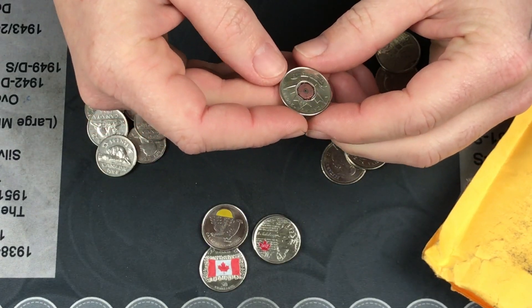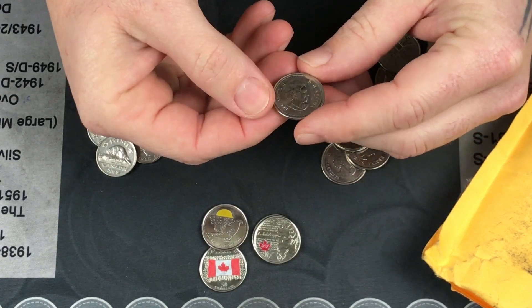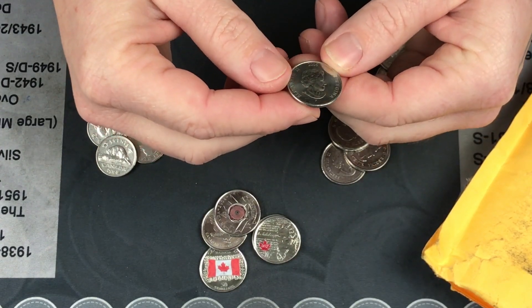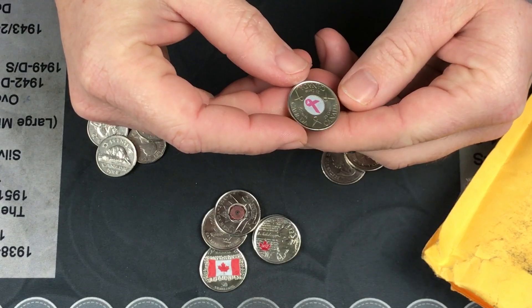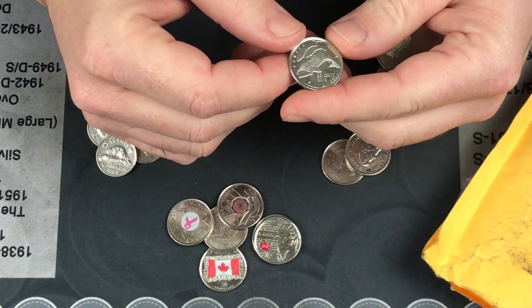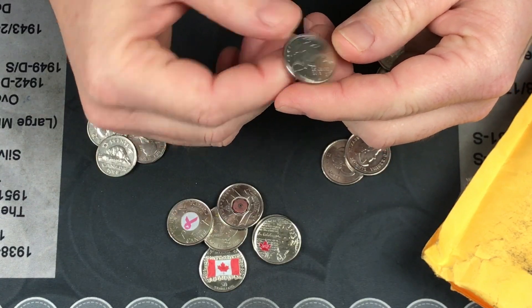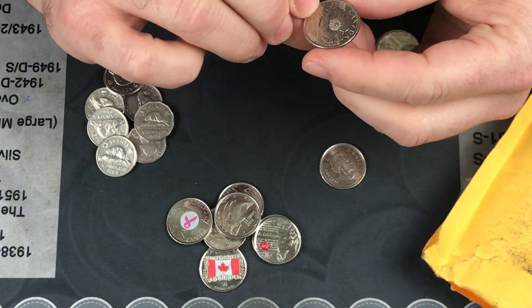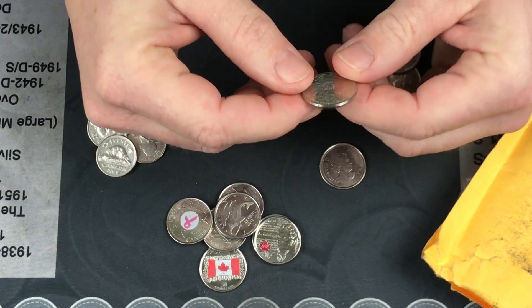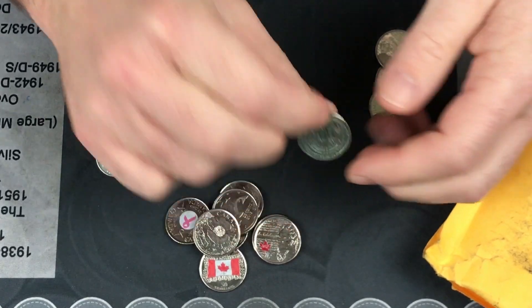Here's another one from 2004 — whoa, pink ribbon, it's like breast cancer awareness, I don't know if that's what it is or not. It's a 2006. These are all quarters. Here's a 2013 — it's got a whale on it. That's awesome! Oh, this one's beautiful — oh my gosh, it's got a flower, 2015. Dude, your money is awesome!